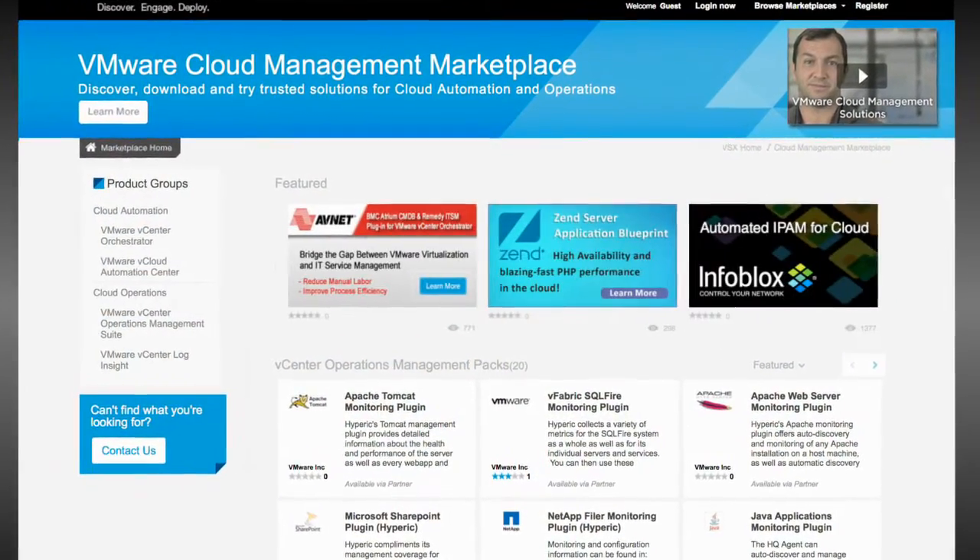What is the cloud management marketplace? At the end of the day, it's a single place to go — a one-stop shop where you can get all this great IP from our vendors and partners.